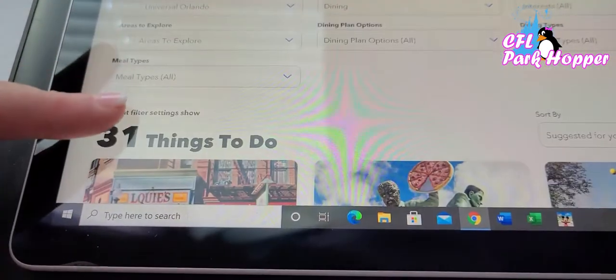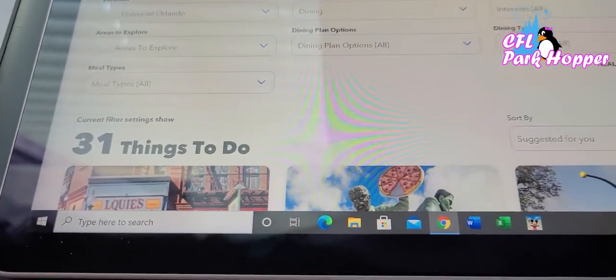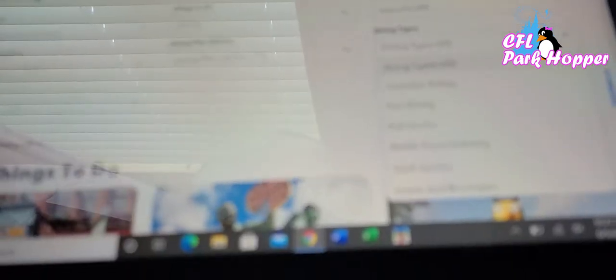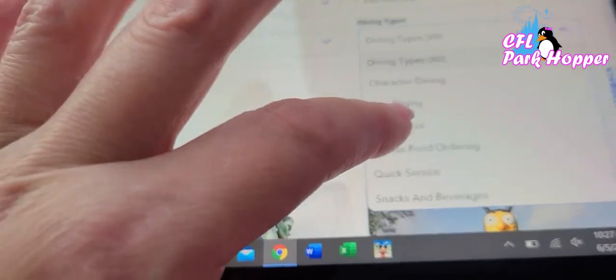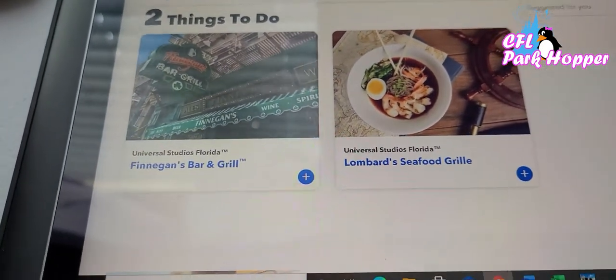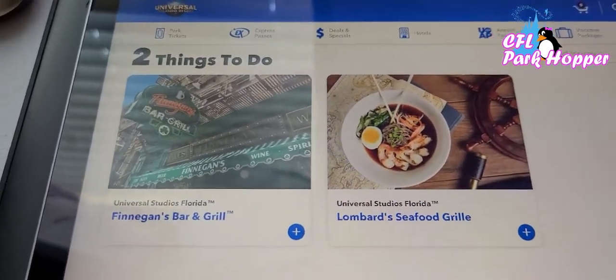A lot of these results are quick service, so if I want to find only sit-down restaurants, I'll come over to Dining Types and click on Full Service. That only gives me Finnegan's and Lombard's, because those are the only two sit-down restaurants inside Universal Studios Park.